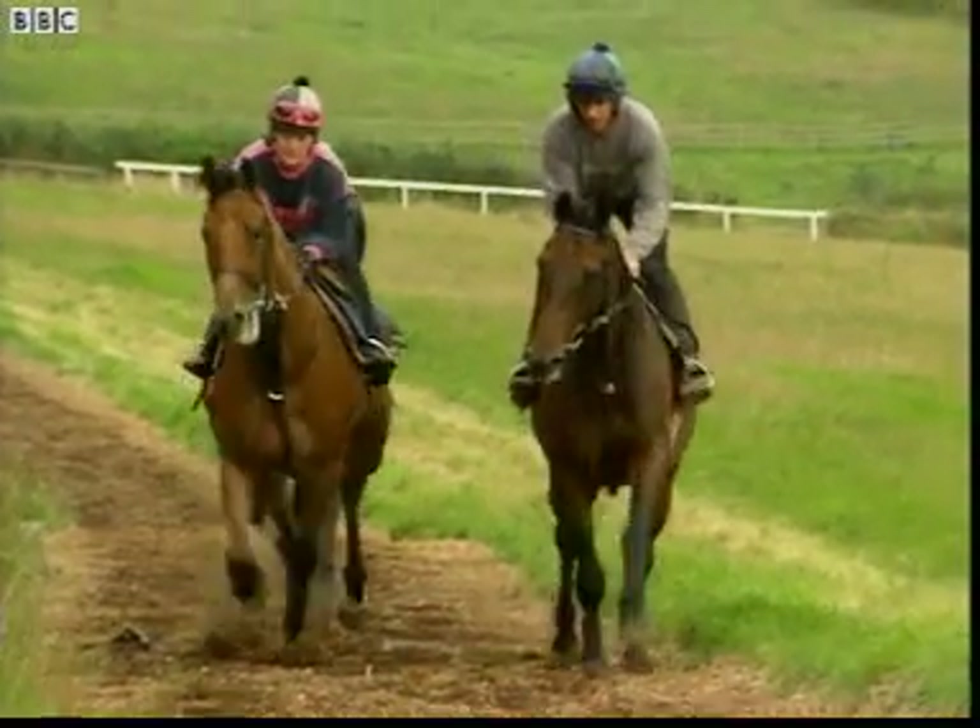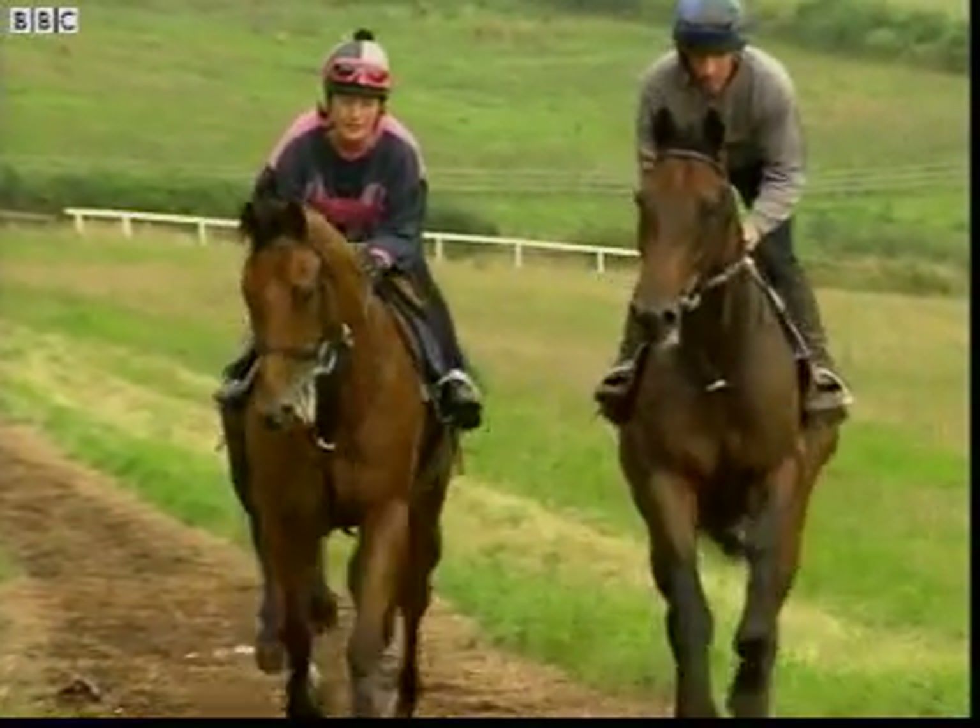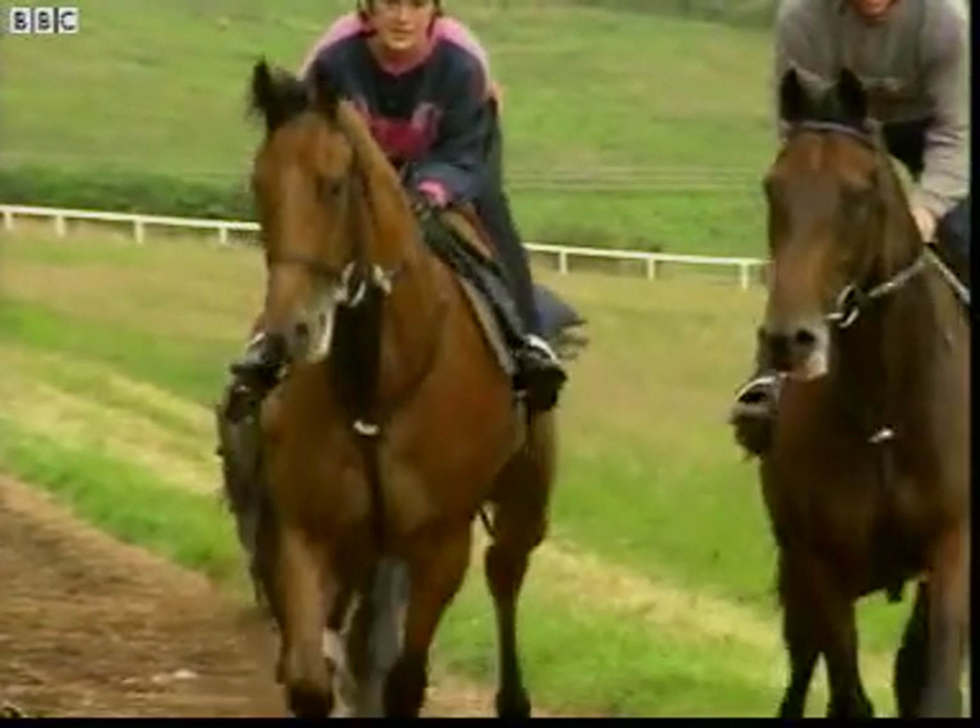As well as high-energy food, horses have another advantage in the energy stakes. They have a very efficient respiratory system.